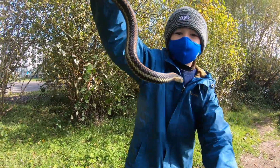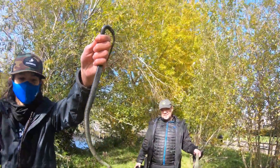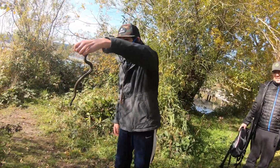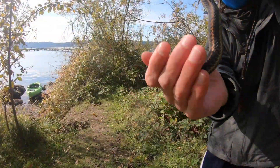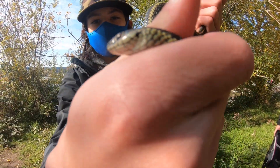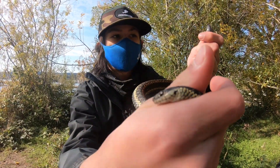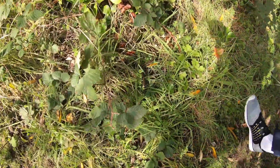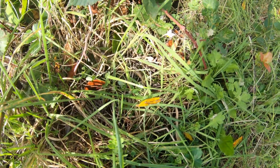You want to hold it, Silas? Hold its head? Oh, it's peeing on you now. Oh jeez, gross. Even if he does, it doesn't hurt. There you go. That's their snake — garter snake. Pretty cool. Alright, go ahead and put it back where we found it and they'll just slither away.